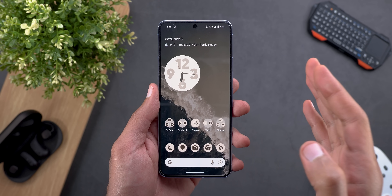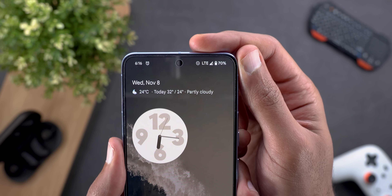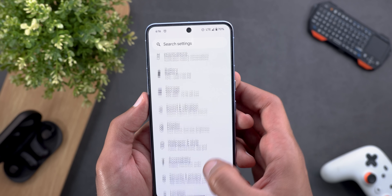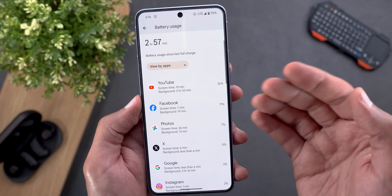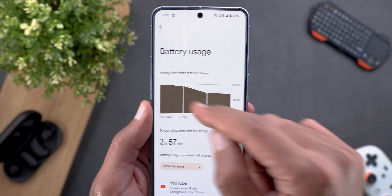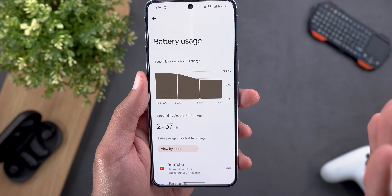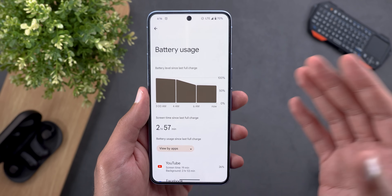Before ending the video, let me give you a quick battery life update. After installing QPR1 Beta 2.2, I started filming this video at 100% battery, kept the phone on cellular data at all times, and set display brightness to 64% with adaptive brightness turned off. I used apps like Facebook, YouTube, and Google Photos. Looking at the graph — no charging in the middle — I'm getting almost 3 hours of screen-on time and still have 70% battery remaining, which is about 10% per hour. So I might reach 10 hours today, and I'll keep a close eye on performance and battery life.